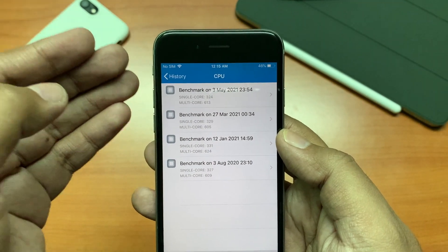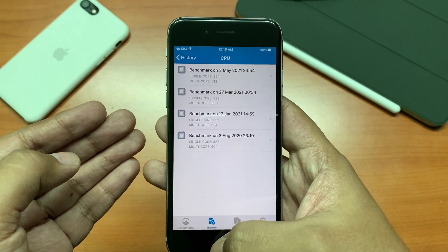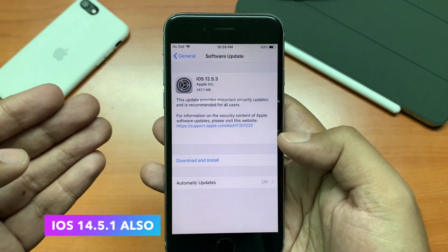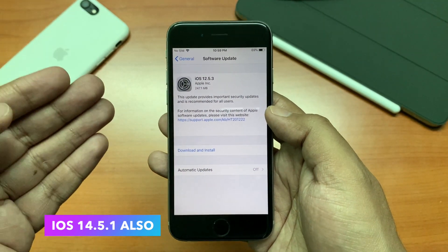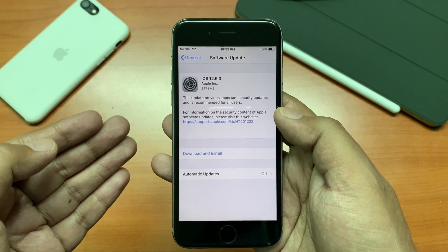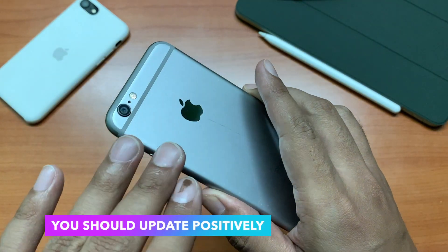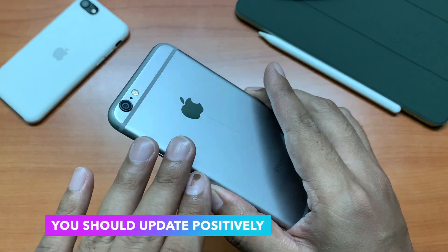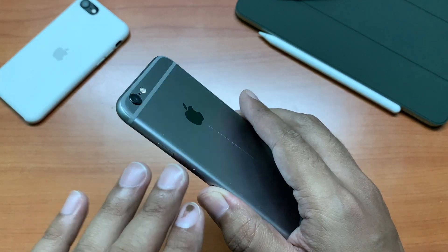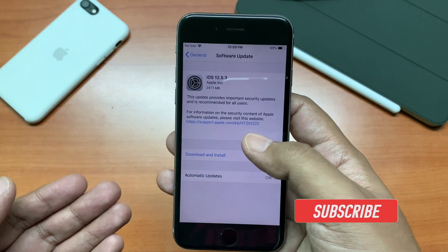I ran these tests just after the update, so sometimes a lot of background processes run immediately after an update. Apart from that, Apple also released iOS 14.5.1 for the newer devices — I will make a video later for that also, so do subscribe to TGT. It is really amazing that Apple is still pushing important security updates to such old devices. iPhone 5s was released in 2013 and iPhone 6 was released in 2014, so it has been 7 to 8 years.